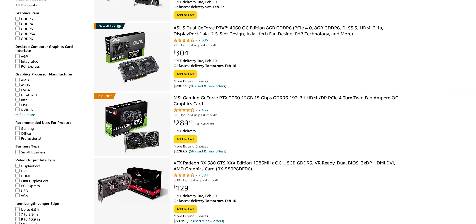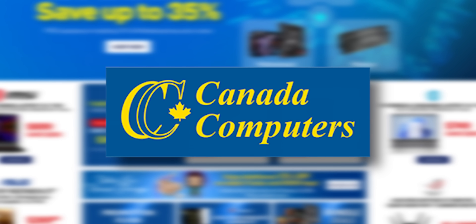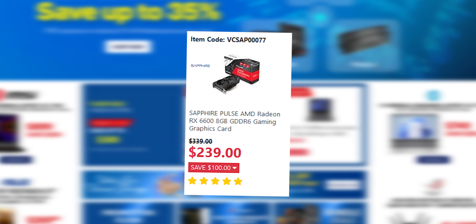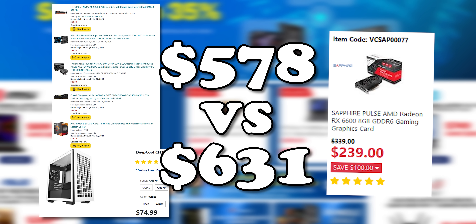After ages of searching, Canada Computers came to the rescue with one hell of a deal on an RX 6600. It was such a good sale, in fact, it put us quite a bit under budget. Considering I'd already bought all of the other components, and getting anything more powerful would cost quite a lot more money, there's gonna be a bit of a price disparity between the two systems. But now that we have everything we need, let's get to comparison number one: build effort.